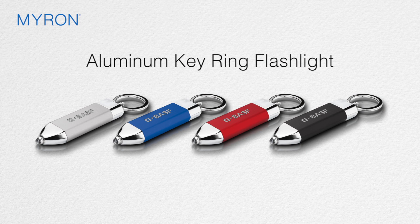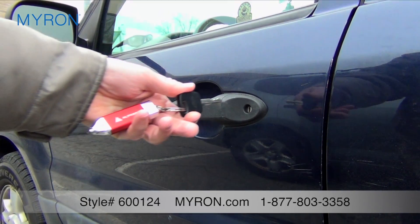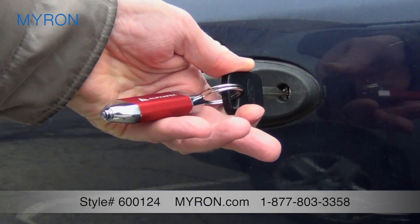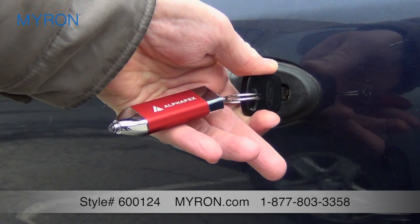Our custom aluminum keyring flashlight will help point clients in your direction. Made of durable anodized aluminum metal, this great promotional tool with a distinctive arrow shape makes the perfect gift for business professionals on the go.